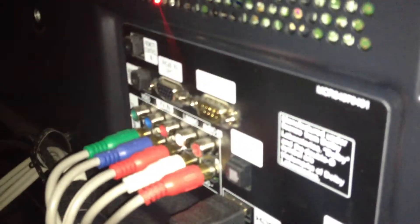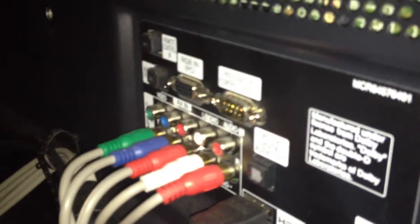It does have 1080p capability. The inputs on the back include PC inputs, digital audio out, USB, HDMI, and coaxial. All the controls are on the bottom, and it's just sitting on its stand — not wall mounted yet.